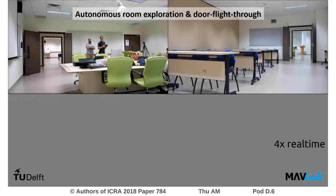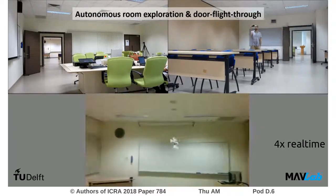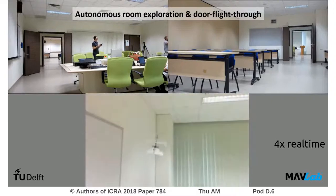We do this with the 28 gram flapping wing UAV called the Delphi Explorer. Here you can see the flight performance of the Delphi, with the pilot controlling the altitude of the vehicle, but lateral control being done fully autonomously onboard.